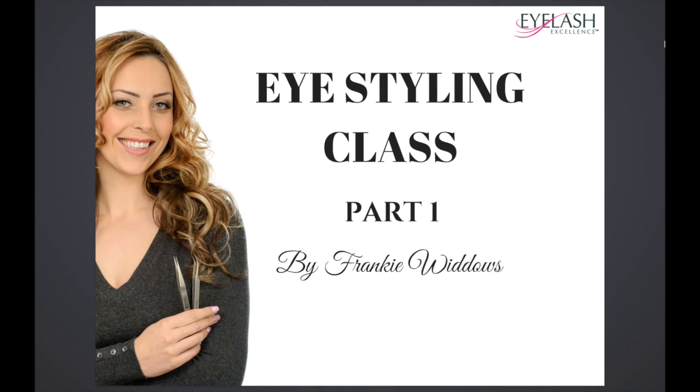Hello and welcome to the first part of this eye styling class by me, Frankie Widows. I'm going to guide you step by step through this course, showing you how we can create so many wonderful bespoke sets of lashes on every single client that comes into our salon. It is never one set suits everybody — we always offer a bespoke set to every single client.